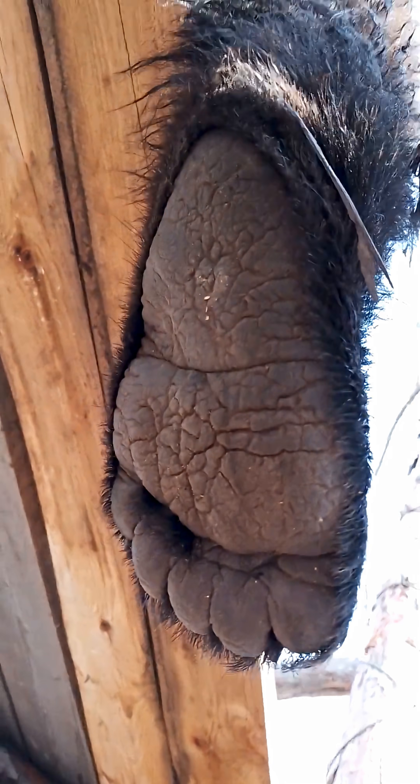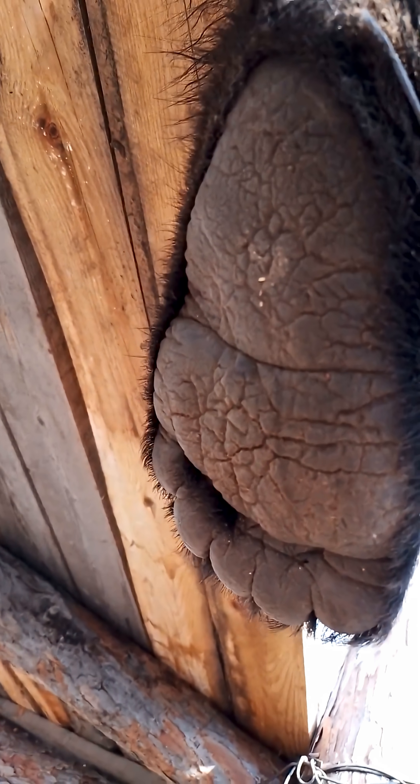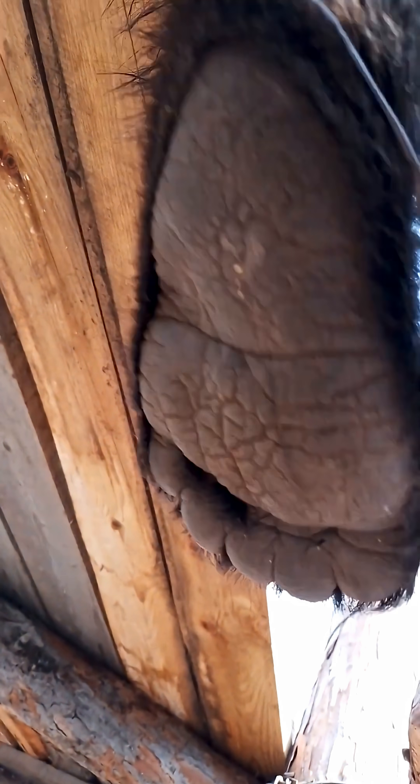The paw pads are thick and springy. They absorb impact and grip the ground. On wet rocks, snow, and roots, the paw works like rugged tire tread.